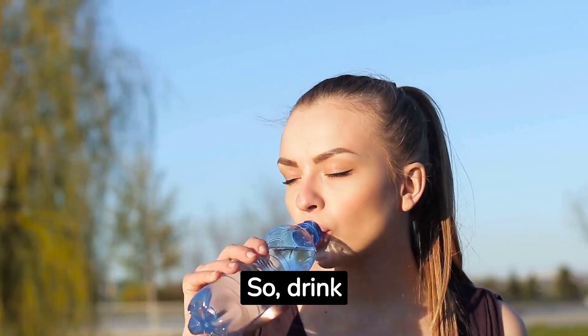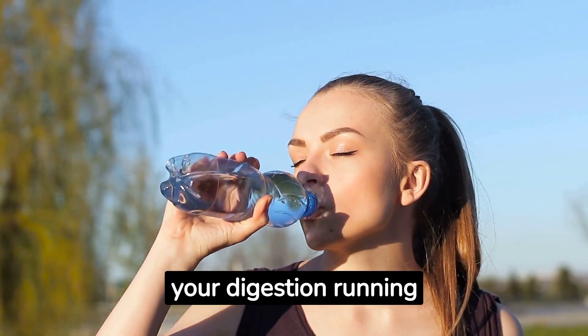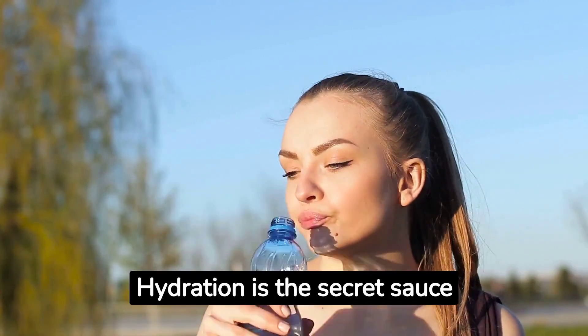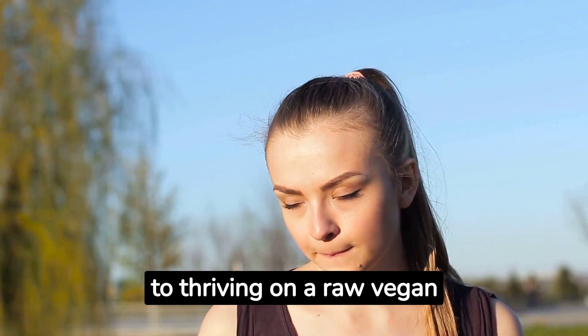Drink plenty of water throughout the day to keep your digestion running smoothly and your energy levels soaring. Hydration is the secret sauce to thriving on a raw vegan diet.